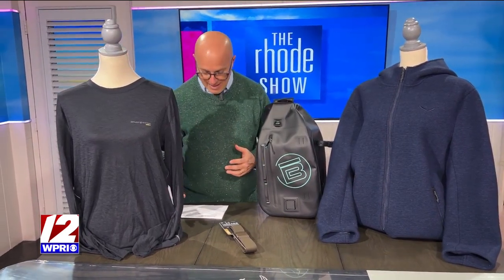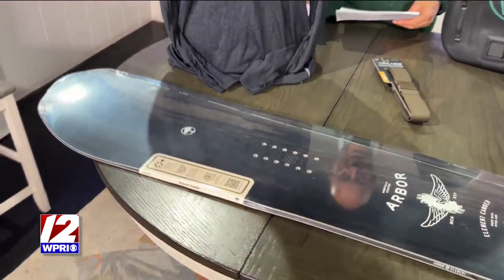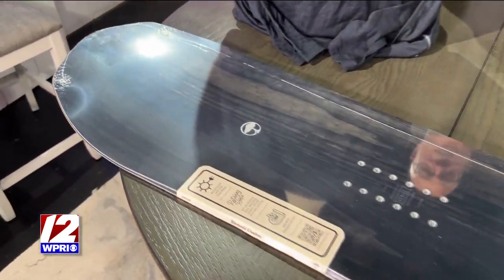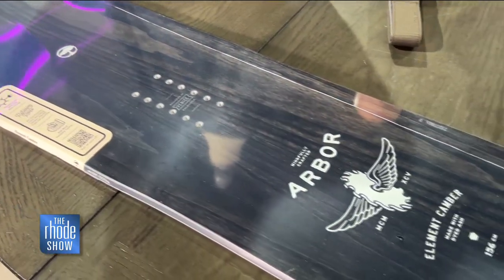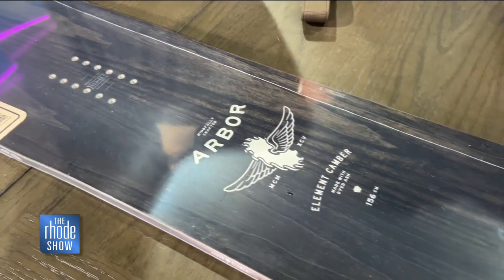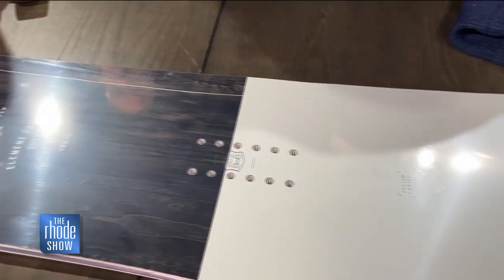Let's start off with this. It is absolutely beautiful. This is the Arbor Snowboard — it's the Element Rocker, and this is the snowboard that actually kind of started the brand itself. It is available in two different types: camber and system rocker. It is really, really such a great-looking snowboard.